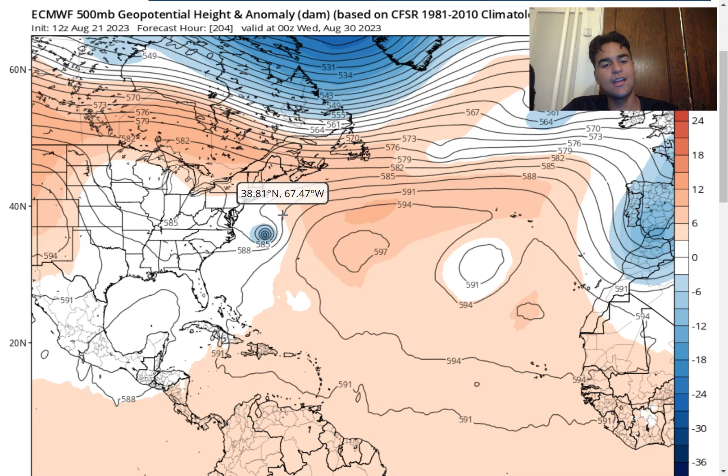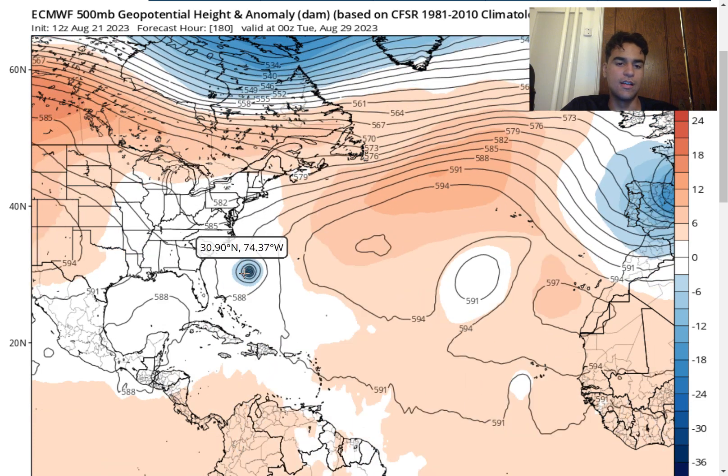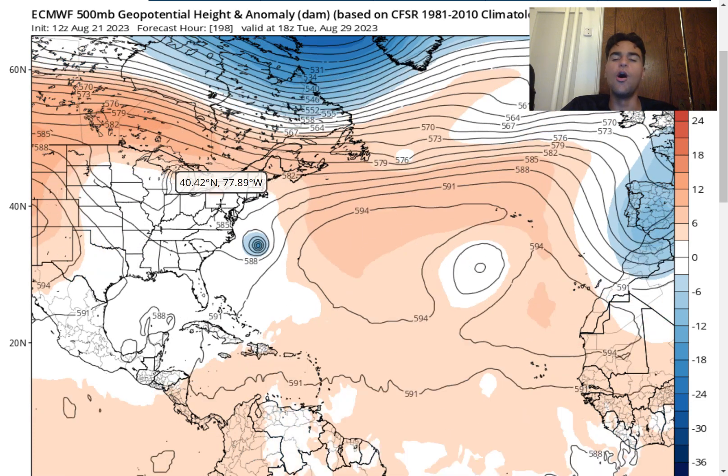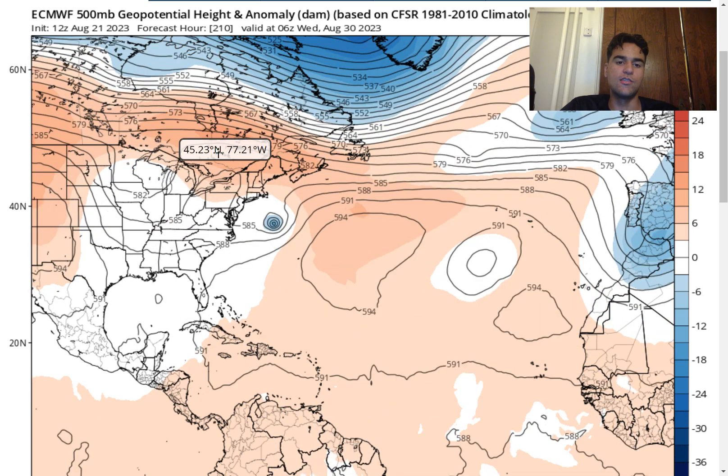The key factors will be this ridge and also this upper-level low. For the storm to take a western track and directly impact the northeast, you would need a stronger upper-level trough as well as a strong ridge to shift the surface-level wind direction toward a southeasterly direction. In this case, the ridge is a little stronger and we have a trough located well to the north around eastern Canada, where the wind direction is coming from the southwest — which means the storm would move toward the northeast and avoid the United States.